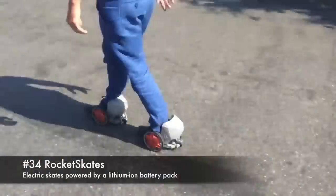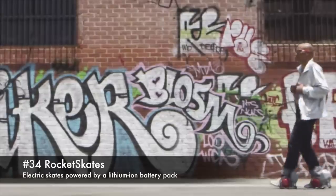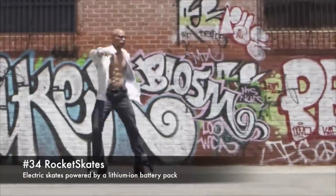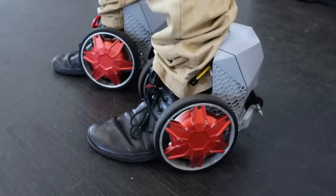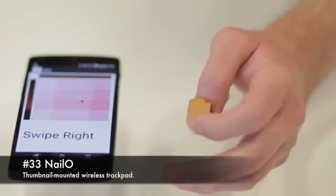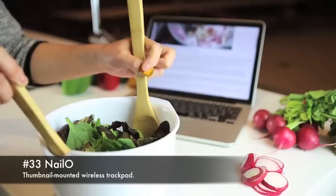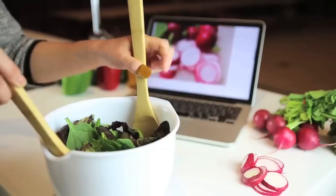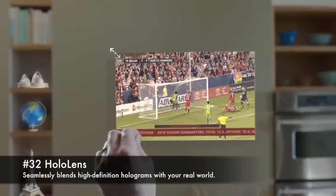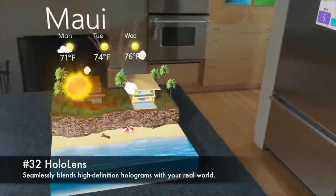34. Rocket Skates, electric skates powered by a lithium-ion battery pack. 33. Nail-O, thumbnail-mounted wireless track pad. 32. HoloLens, seamlessly blends high-definition holograms with your real world.